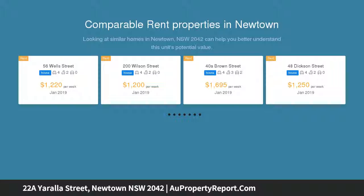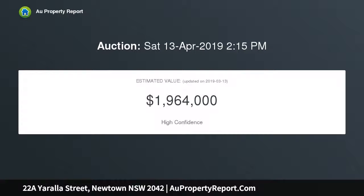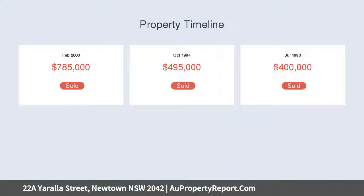From the very first moment you will know that you have arrived somewhere special. This grand light-filled Victorian style home is nestled in a quiet tree-lined esplanade, literally just a 5 minute stroll to the many lifestyle choices of Newtown.